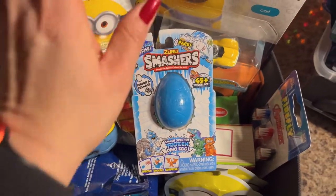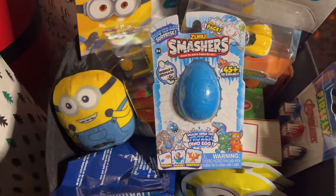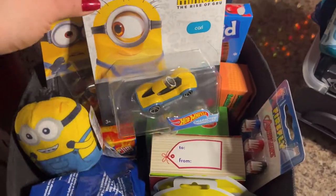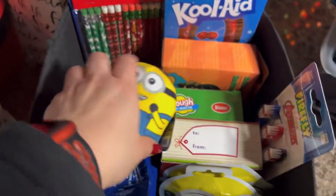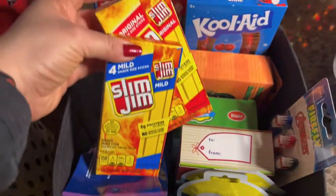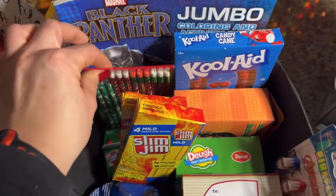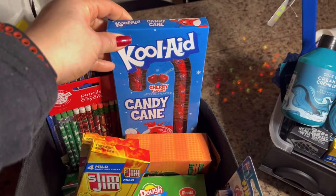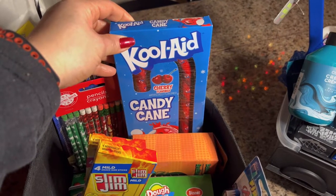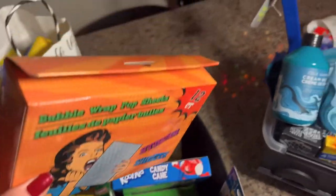Everything I'm naming I'll put in the links below with where I hauled them, because most of this stuff came from Dollar Tree. He's got Smashers, Minions, Hot Wheels cars, a little minion, sling fins, refillable gum, pencils for school, a Black Panther coloring book, Kool-Aid, a giant candy cane, and some bubble wrap top sheets.